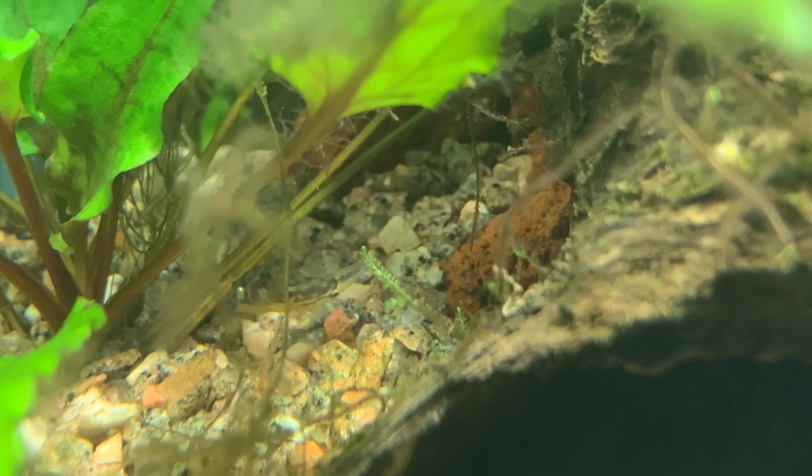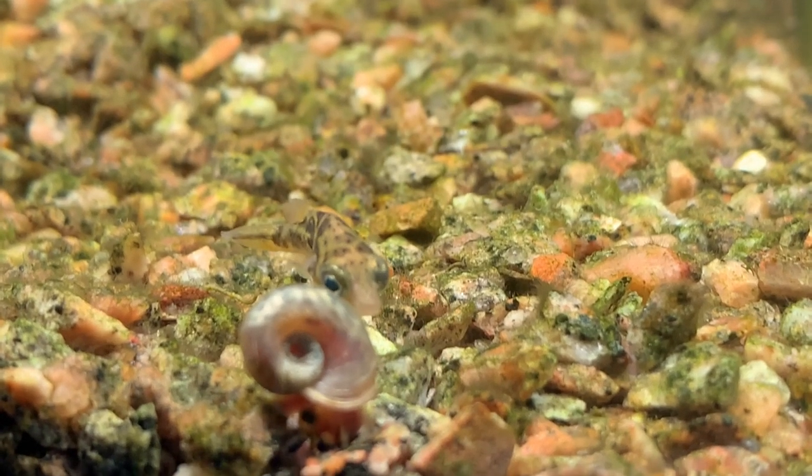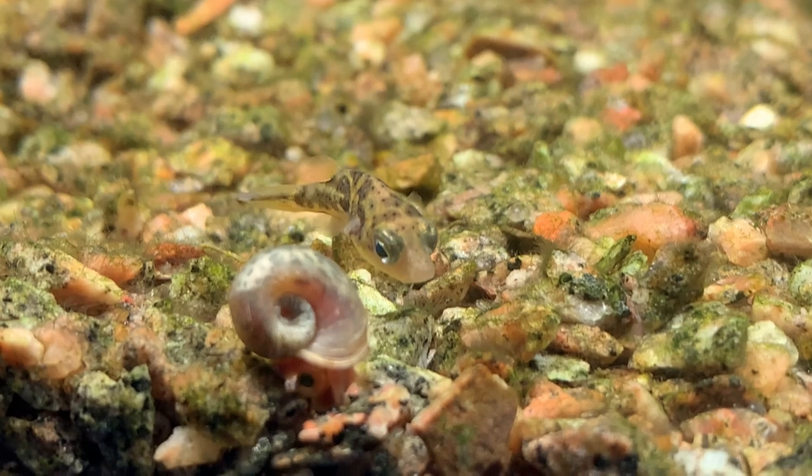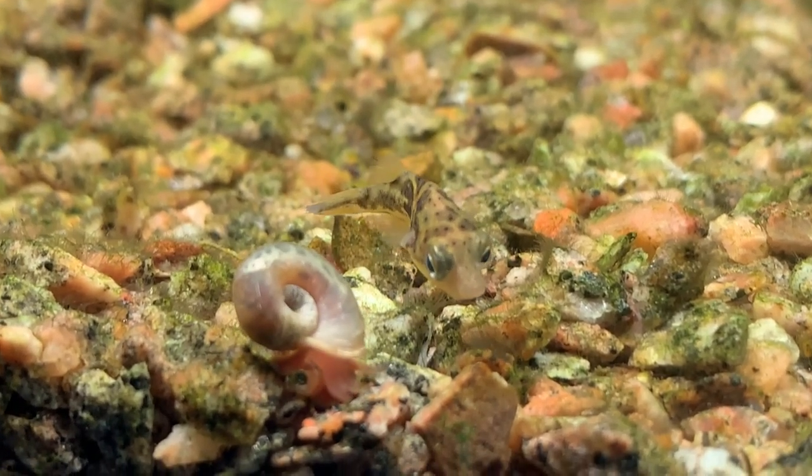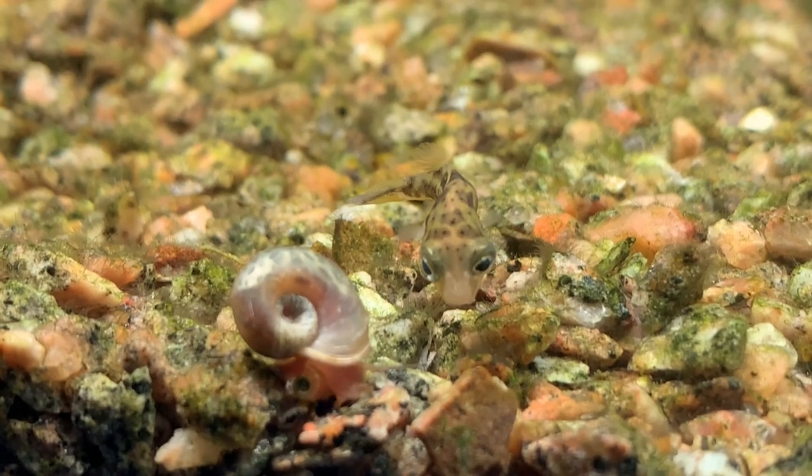For my own dwarf puffer fish, their primary source of food is ram's horn snails. You'll watch the puffer as he sidles up to the unaware snail, who's normally quite happy going about his business eating some algae or uneaten fish food. Bang! Dwarf puffers will bite into the fleshy part of the snail or suck the snail right out of his shell.